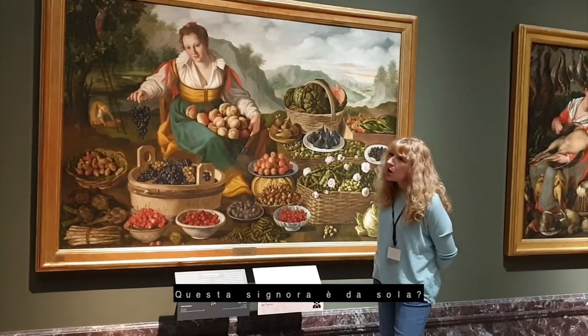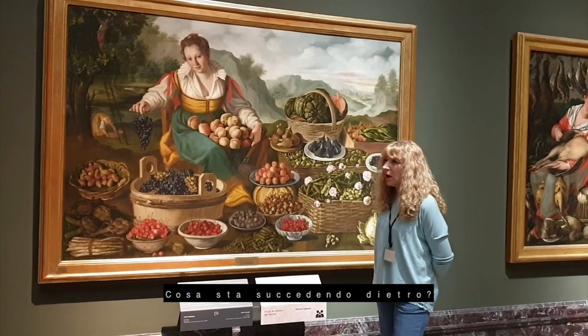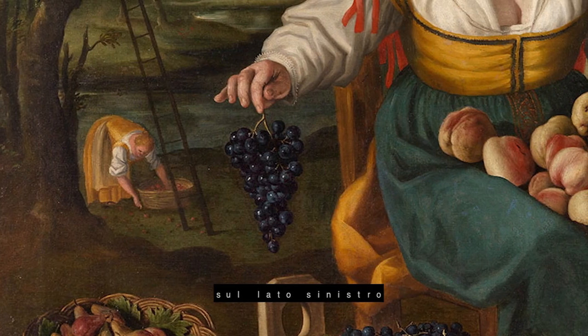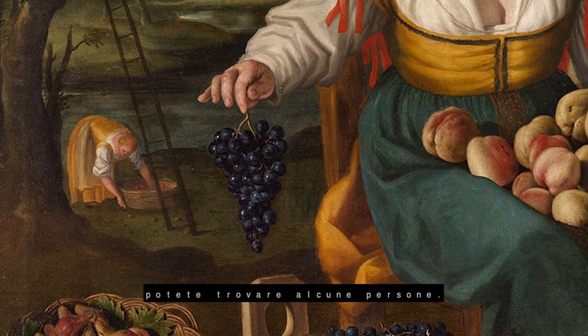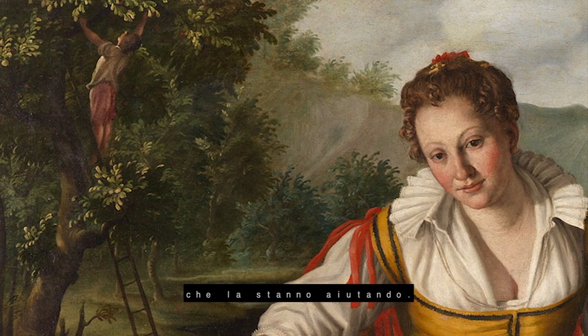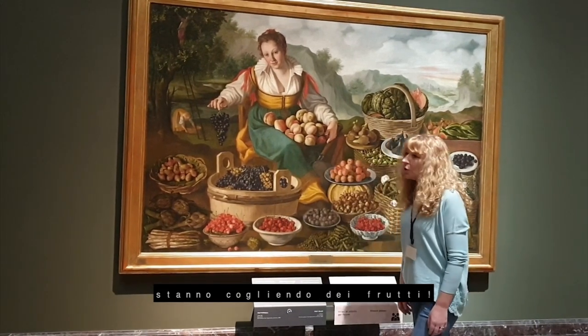Is this lady alone? Look — what's happening behind? On the left-hand side, you can find some people. She's not alone. There are some people who are helping her. They are picking fruits.